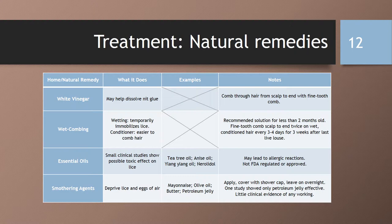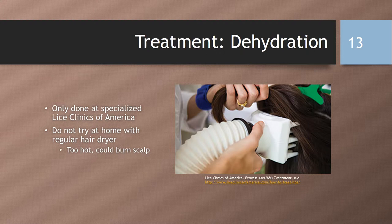Another option is smothering agents, as they deprive lice and eggs of air. Some examples include mayonnaise, olive oil, butter, and petroleum jelly. You apply one of these, cover the scalp with a shower cap, and leave on overnight. One study showed only petroleum jelly was effective, and there's little clinical evidence of any of them working. A less common option for the treatment of lice is dehydration. It is only done at specialized lice clinics of America. Do not try this at home with a regular hair dryer, as it is too hot and could burn the scalp.